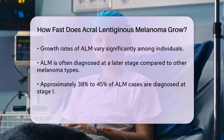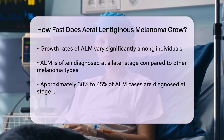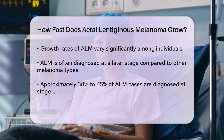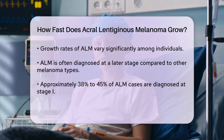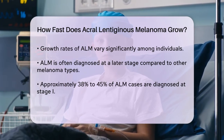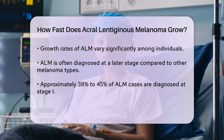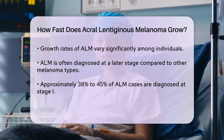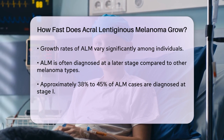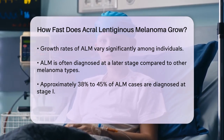Studies have shown that ALM often presents at a later stage compared to other types of melanoma, partly because it tends to be diagnosed later due to its location and less noticeable symptoms. ALM is more likely to have deeper thickness when diagnosed, which contributes to its worse prognosis. Approximately 38 to 45 percent of ALM cases are diagnosed at stage one, compared to 64 to 68 percent for non-ALM cutaneous melanoma.